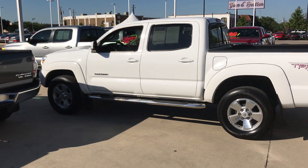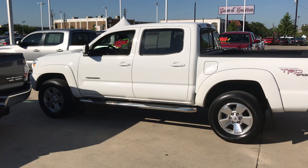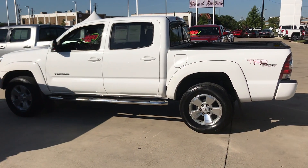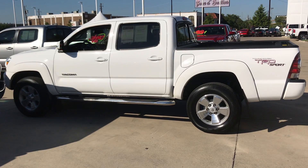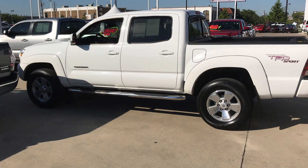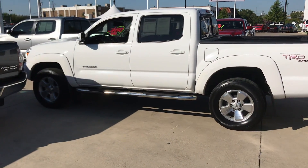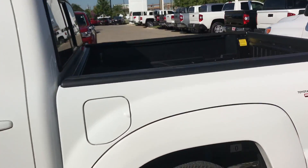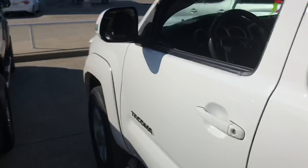Hello, this is Bert Flores with Toyota Dallas, just following up with you. You inquired about this 2013 Toyota Tacoma — it is a sport model, very nice. As you can see, it's one color, got the running boards, alloy wheels, tires in good shape. It is a double cab with a bed liner.